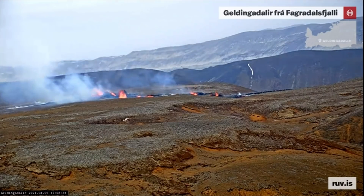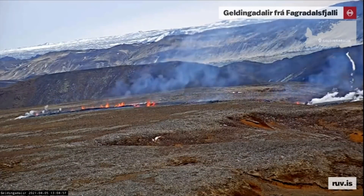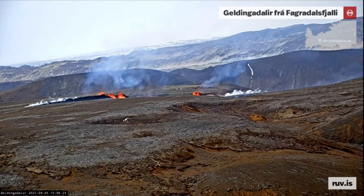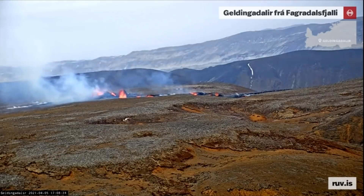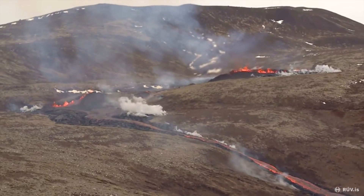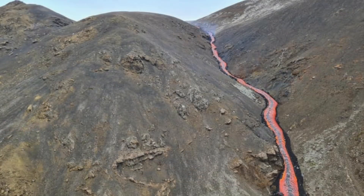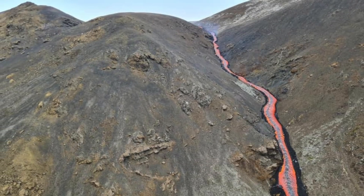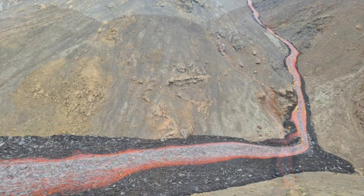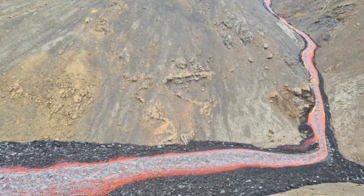The new eruption wasn't very impressive in the beginning. This is how it looks when it started, and here I'm speeding it up a bit, time-lapsing it to show you how it gradually built up until the later part of today, and it has been quite steady since then. But what is more impressive is the lava flow and where it's going — the lava is actually running into a new valley called Merardalur, with steep hills on all sides.